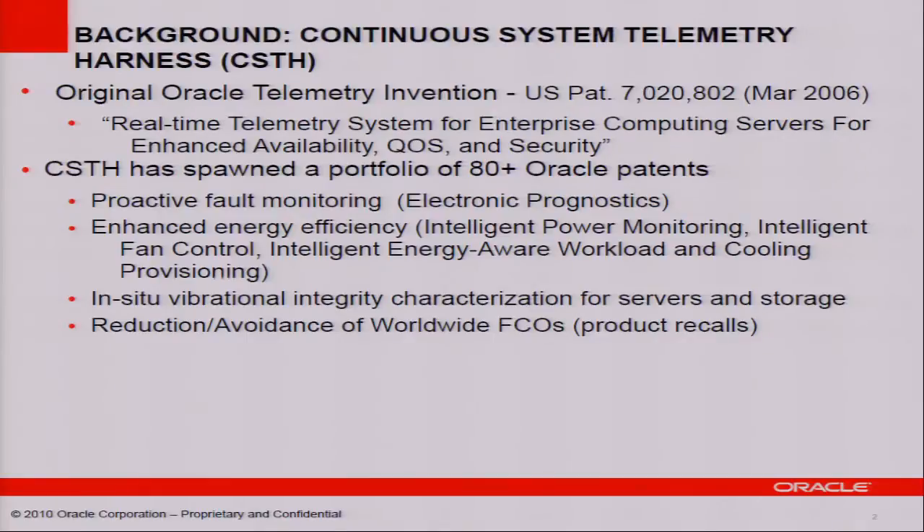CSTH has also helped with vibrational integrity characterization of Oracle systems, and we have shown that vibration can have a significant impact on energy efficiency. Lastly, CSTH has helped us reduce and avoid what we call product recalls, which are really expensive for most hardware vendors.